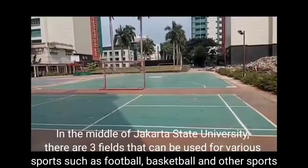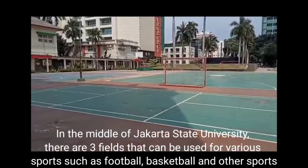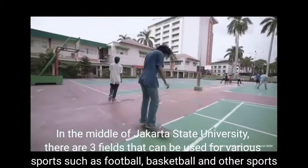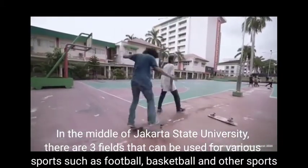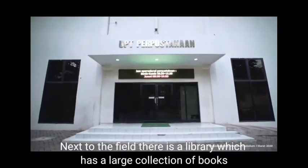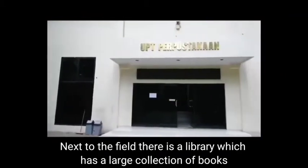In the middle of Jakarta State University, there are three fields that can be used for various sports such as football, basketball, and other sports. Next to the field, there is a library which has a large collection of books.